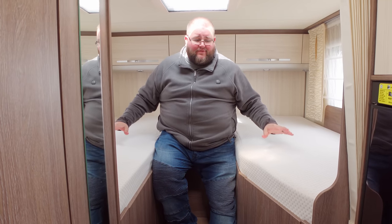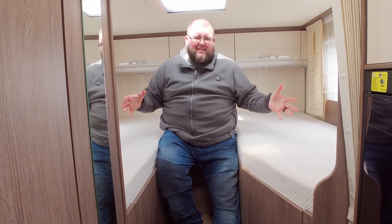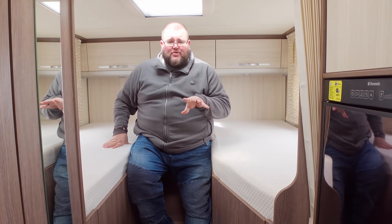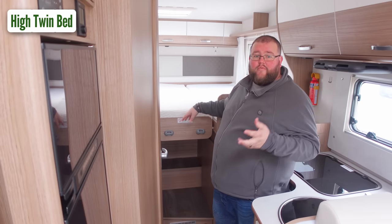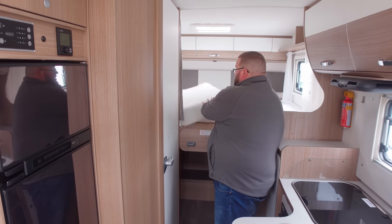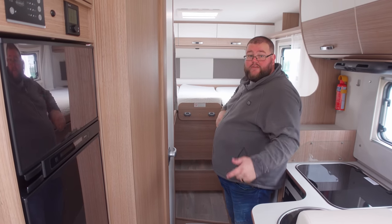These singles are quite high up — I've gone up three steps and I'm perched at the top. The benefit is two-fold: first, there's an infill that makes this into a bigger-than-double bed, probably just under a king size. Second, underneath is a huge garage, so if storage is what you're looking for along with the flexibility of singles or a double, this is the layout for you. You've got the two singles, and with the infill in place you get a huge double bed. It's quite a flexible layout.